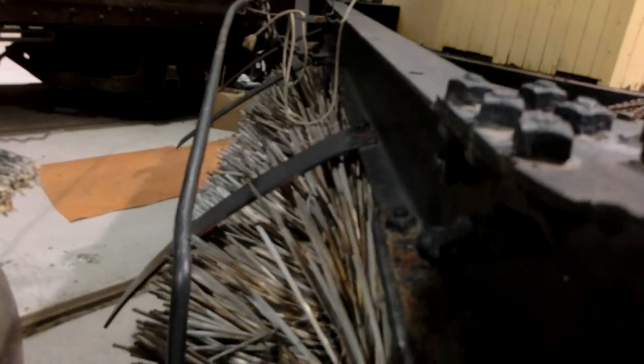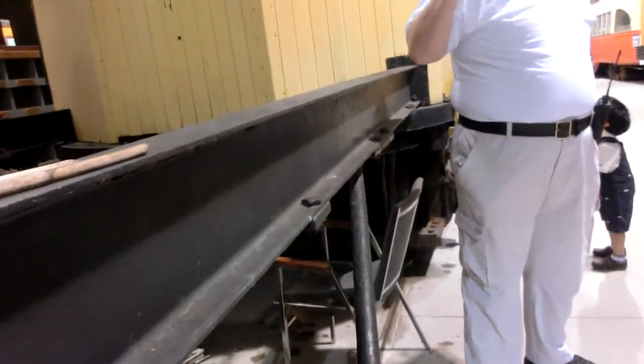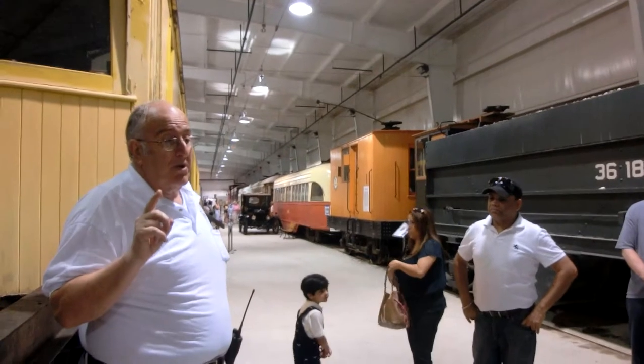What did the bus companies use? The highway — which was paid for by the taxes of the streetcar companies. That made it very, very difficult for them to be competitive. So that was one of the factors that caused streetcars to decline.